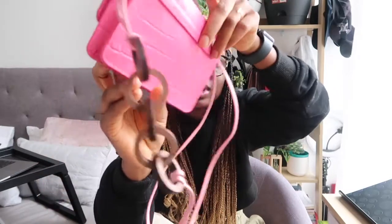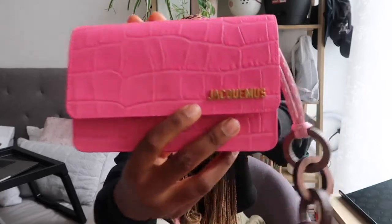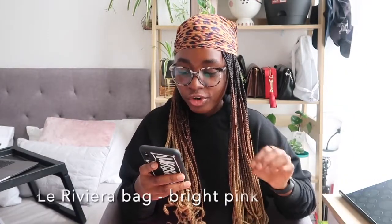Oh my god, guys — it's so adorable! Let me give you a 360 of how the bag looks. It is the La Riviera croc-effect leather shoulder bag in bright pink.